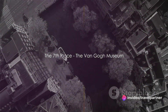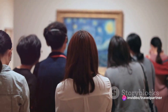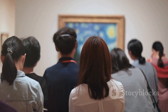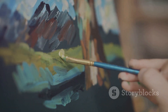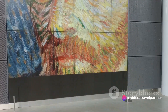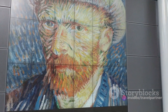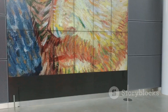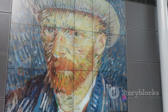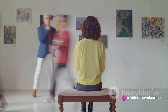At number 7, we find ourselves in the artistic realm of the Van Gogh Museum. This sanctuary of art is more than a museum — it's a vibrant tribute to the life and work of Vincent Van Gogh. With the largest collection of his works worldwide, it offers an unparalleled look into the artist's evolution. From his early sketches to his final masterpieces, you can trace Van Gogh's journey as an artist, witnessing his struggles, his triumphs, and the relentless pursuit of his passion.